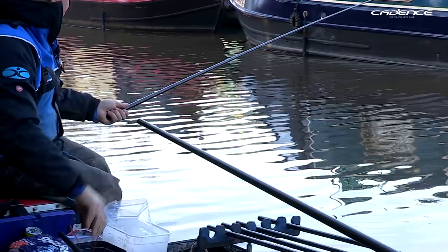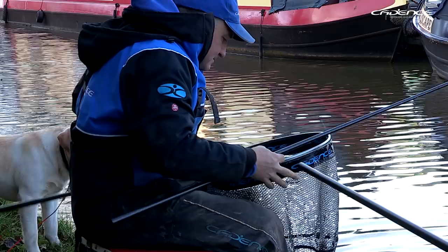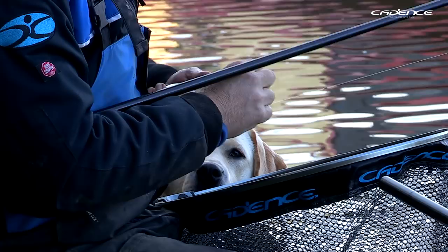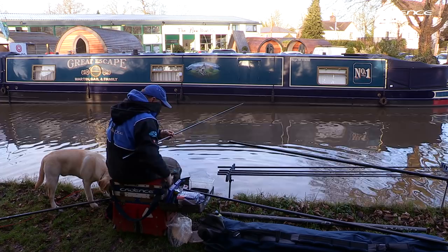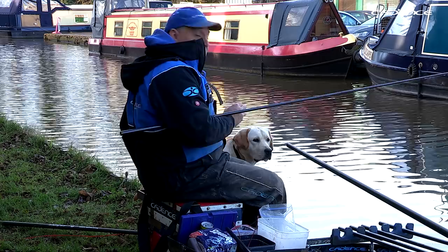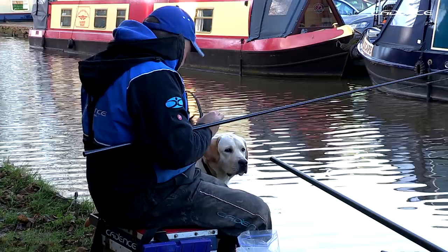This feels a bit bigger — and it's another roach. Maybe five ounces that one. The bread punch I'm using is a six millimetre bread punch and I'm putting two pieces on this size 14 hook.